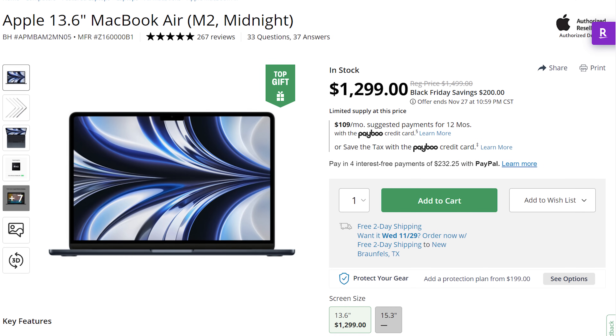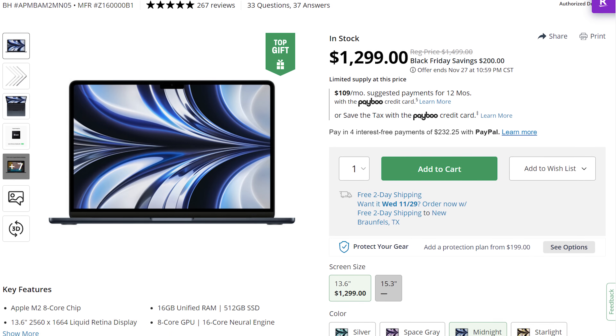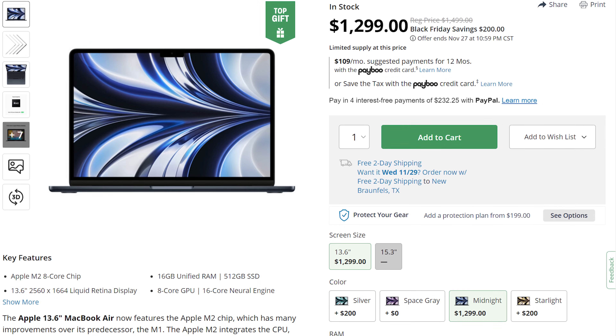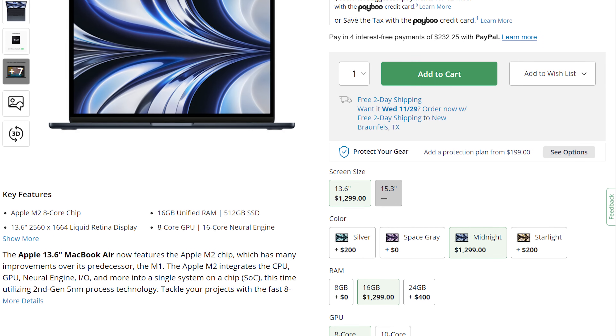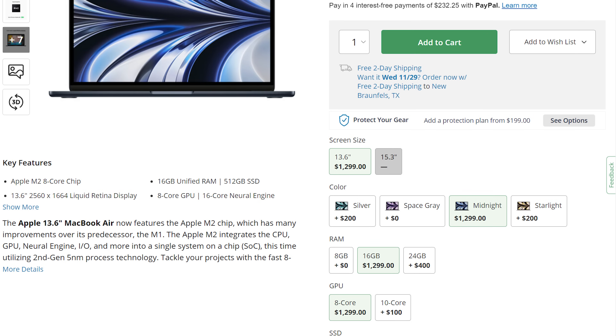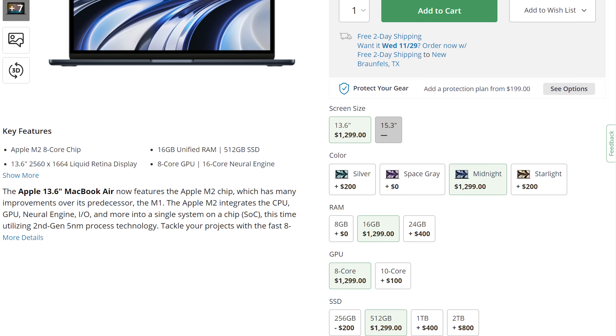I actually have two different low budget video editing laptops for you to consider if you're on a very tight budget. First, if you want a powerful video editing laptop that's not going to break the bank, I'm actually going to recommend that you purchase the 13-inch M2 MacBook Air with the 512 gigabyte SSD upgrade, 8-core GPU and 16 gigabytes of RAM, which retails at the time of making this video for $1,500 new.